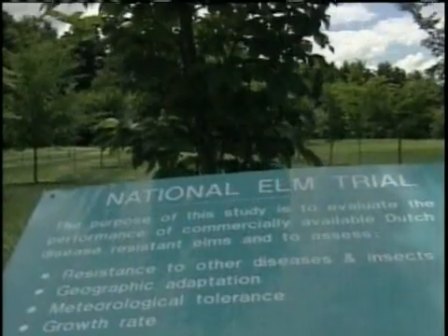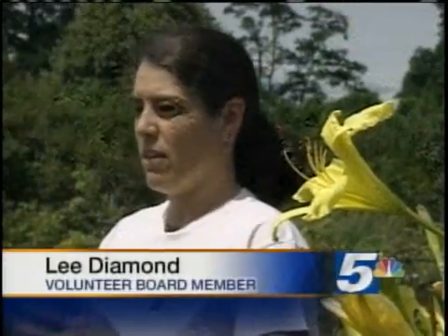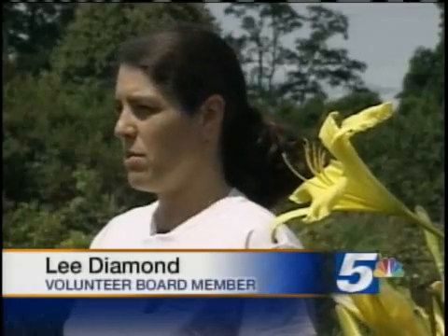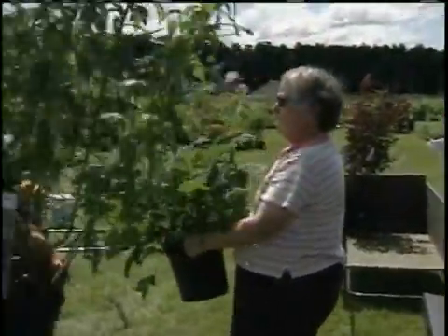Research like growing a disease-resistant elm tree. We raise all our own funds, and it's basically to maintain the collections — things like compost, mulch, and paying our interns that we hire in the summer. To do that, they're preparing for their 15th annual benefit plant sale, their largest annual fundraiser.